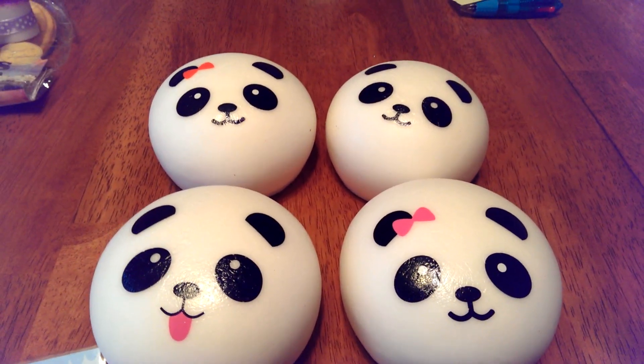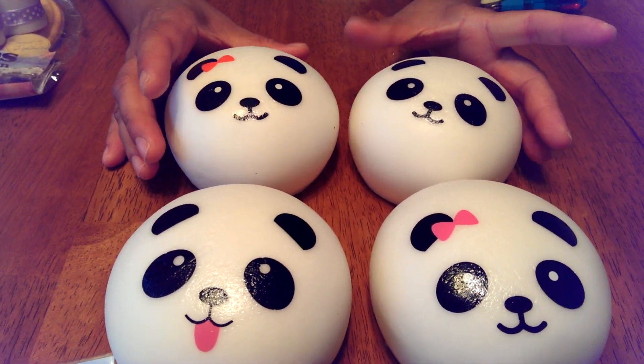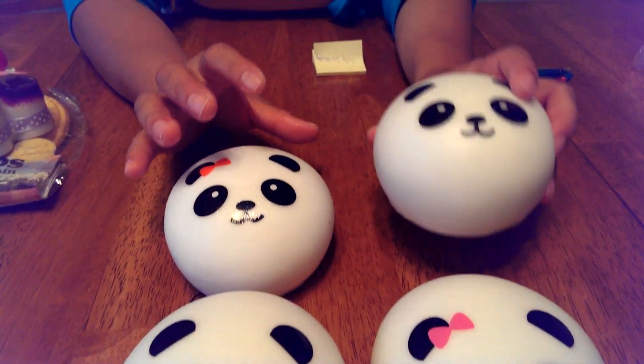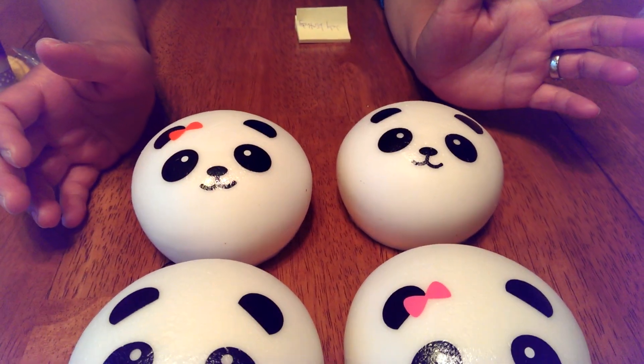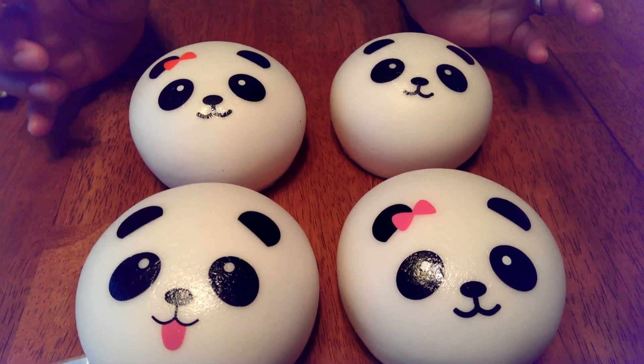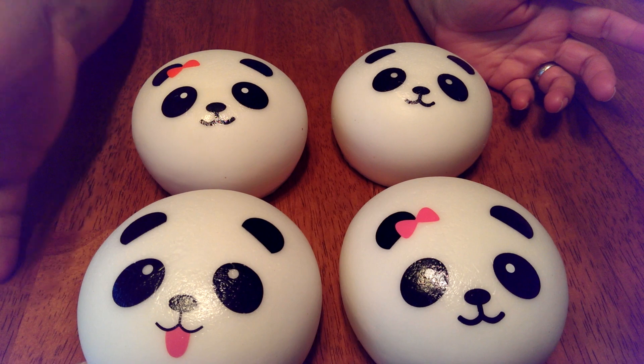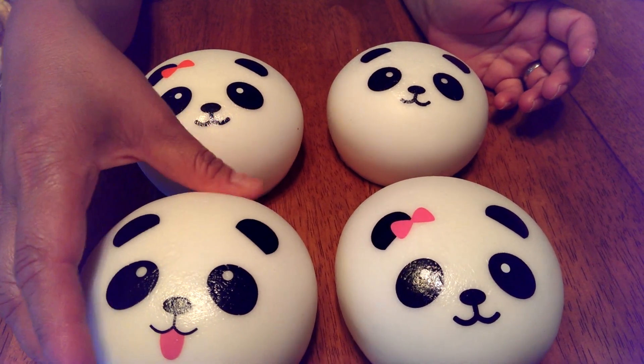Hi, this is Kawaii for Girls. We finally got these panda buns in. You guys have been sending emails to restock panda buns, and we do buy panda buns from only one particular supplier because I'm always happy with her panda buns.